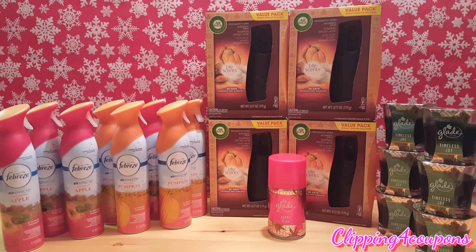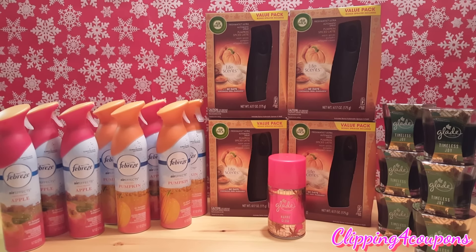Hi everyone and welcome to Clipping for Coupons with Allie. I am here today to share with you my Target haul and all of the items that you see here today — they were on clearance. What I did was I went down each of the aisles and all of the items that I thought looked like fall or Christmas themed, I went ahead and took those items to the scanner.